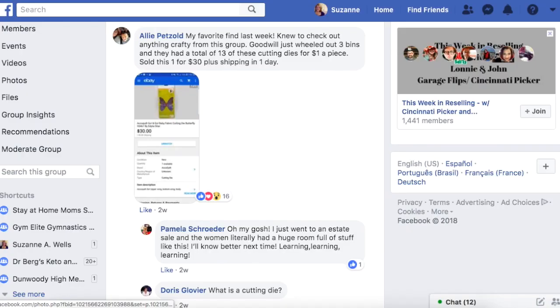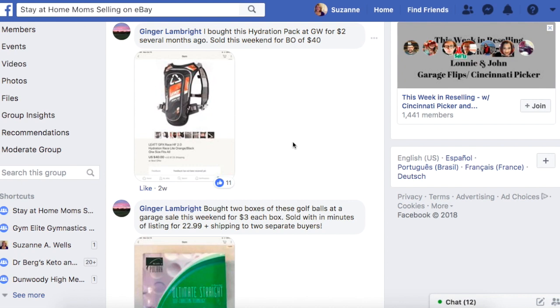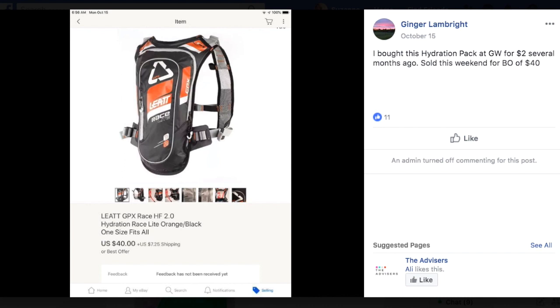Ginger bought a hydration pack at Goodwill for $2 several months ago and sold it this weekend for a best offer of $40. It's an ELEAT racing hydration pack — basically you put water in there and drink from a little straw while doing a sport. She turned $2 into $40. This goes with the weird junk in the back — you don't know what it is kind of thing. You've got to get out of your comfort zone because there's so much money to be made. You just have to try new things.